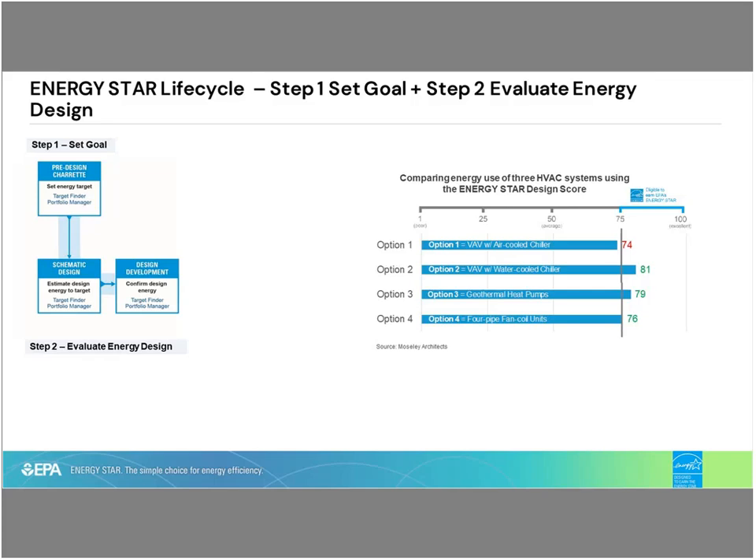So you can use the Energy Star score even as you do your energy model, whether it's set above code or however your programs are doing it. You take those numbers, put them in the Energy Star tool, and it tells you where that building ranks amongst other buildings of similar type throughout the nation. That's what the Energy Star score is derived from.